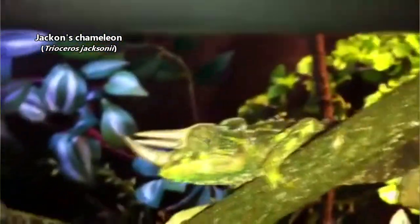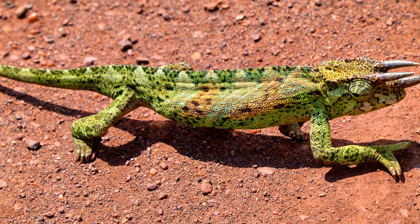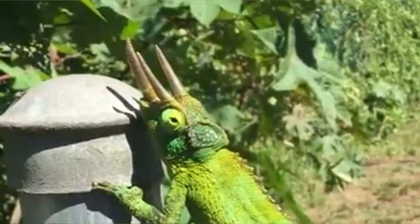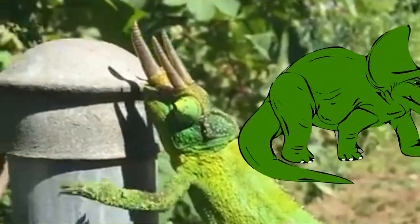Jackson's chameleons are also known as three-horned chameleons, but this common name can be a bit misleading because Jackson's chameleons aren't the only chameleons that sport horns. Male Jackson's chameleons have three pronounced horns on their heads — one on the nose and the other two above each eye. These horns give these lizards a similar appearance to a well-known Cretaceous dinosaur, the triceratops.